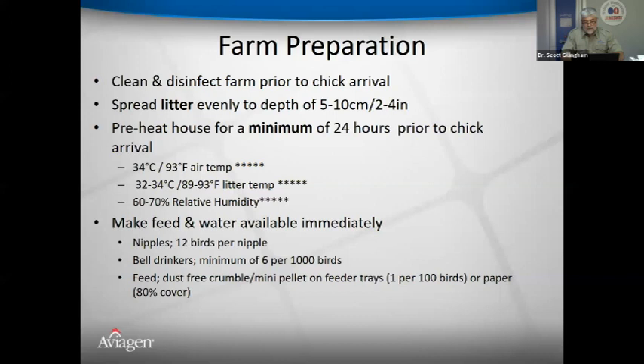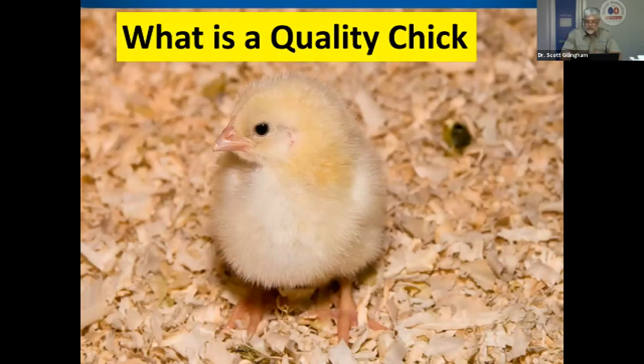If the chick is hatched well and brought to the farm under proper environmental control, it should have a choice: it may want to rest, search and gather, find a comfort zone, or seek feed and water. That's why observing chick behavior is critical. Maintain appropriate ratios: 12 birds per nipple, adhere to barn inventory for birds per nipple, bell fount, and feed pan or trough.